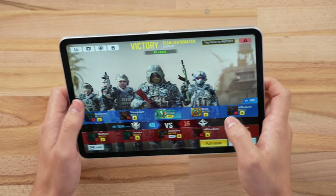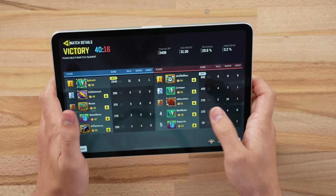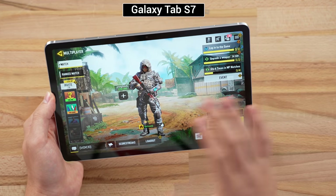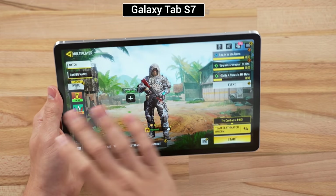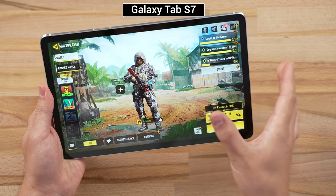Hopefully Call of Duty Mobile gets 120fps support very soon, because that is going to feel really good. 31 kills, zero deaths. With that, let's switch to the Galaxy Tab S7. I'm instantly noticing a couple of differences — first it has more of a tall aspect ratio, so in landscape mode it's kind of wider, which could be a plus or minus depending on what you like, but I personally like it.